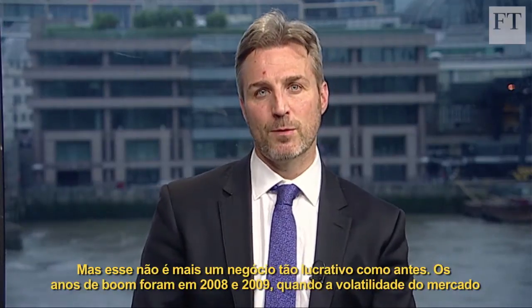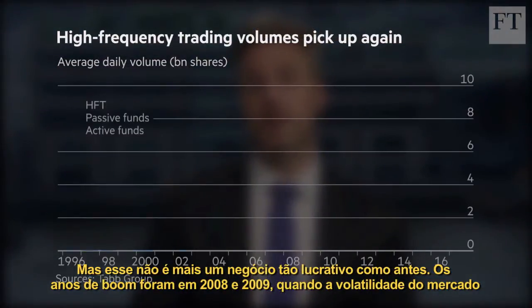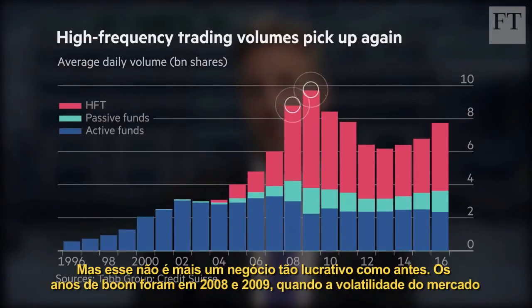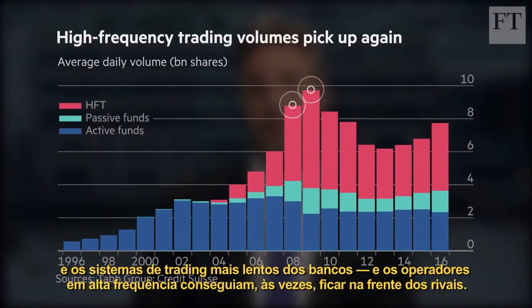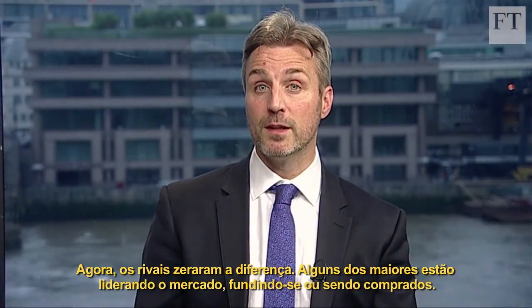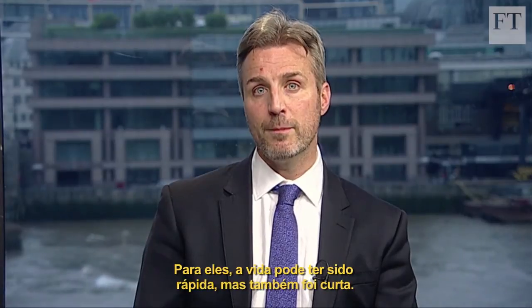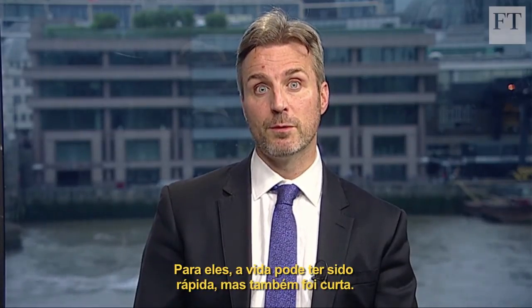But it is not as profitable a business as it once was. The boom years were in 2008 and 2009, when the market volatility and slower trading systems of banks meant the high-frequency traders were sometimes seconds ahead of rivals. Now rivals have caught up, and even some of the biggest are either leaving the market, merging, or being bought. For them, life may have been fast, but it was also short.